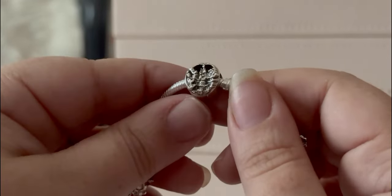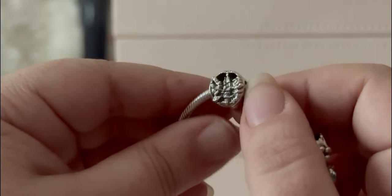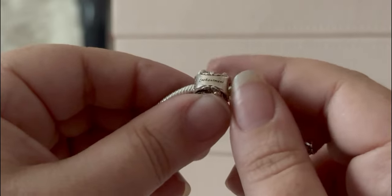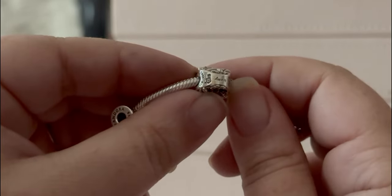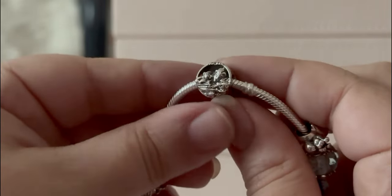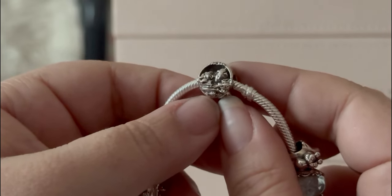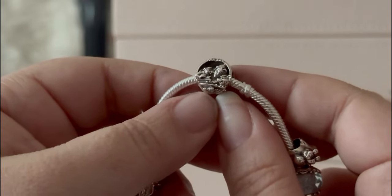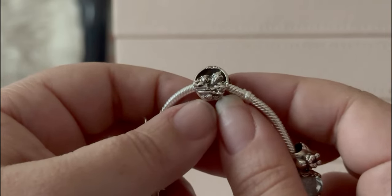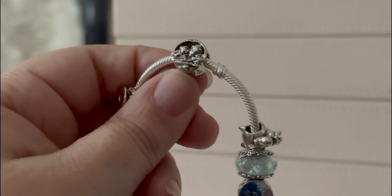Then we have an openwork Beauty and the Beast charm — we've got Lumiere and Cogsworth, and the castle says 'Enchantment Awaits' with the roses and the hallmarks. The reason I bought this charm is the front: it's Belle with Mrs. Potts and Chip reading her books, and I love it. Belle was always the princess I loved the most — I dressed up as her for Halloween a million times, and I'm a big reader, so I just love her.